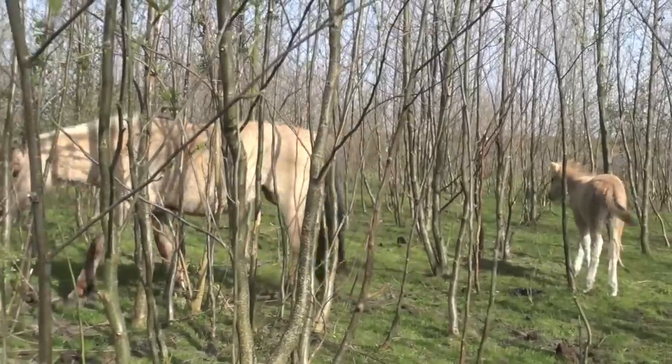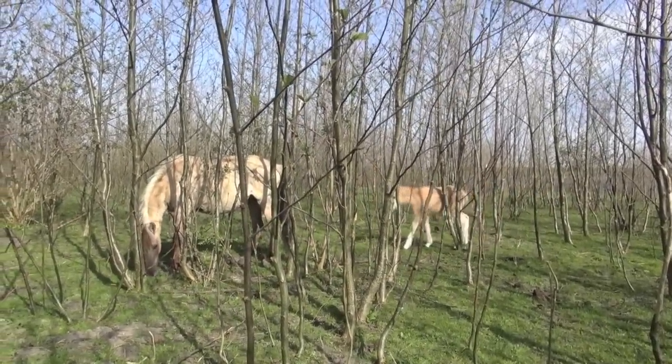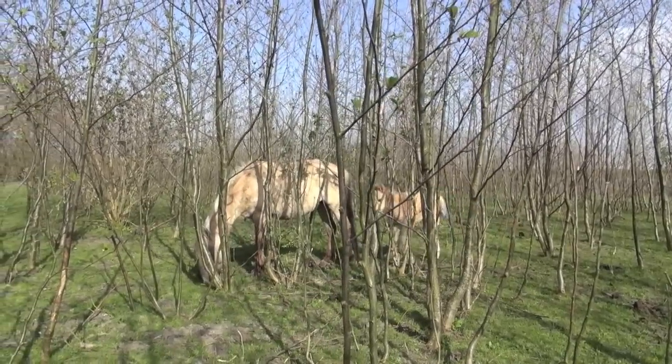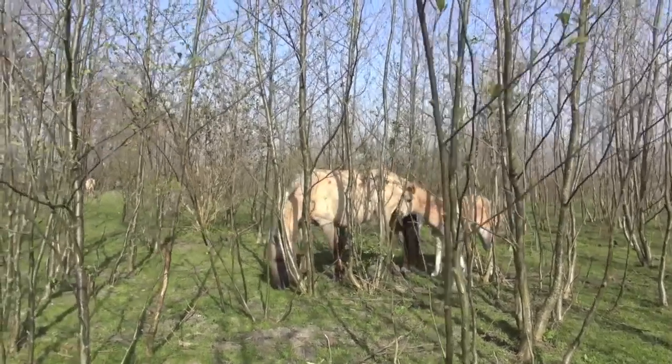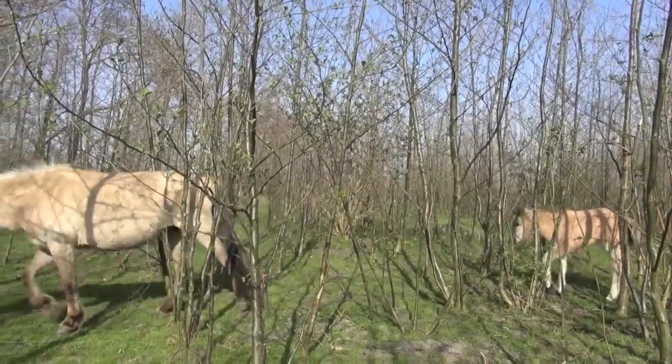Here we see the fall-born filly — it's a female foal — and obviously she's going to be blonde, but I'm not sure about that. We never know for sure what color they get yet; they change.